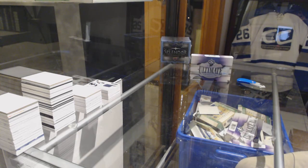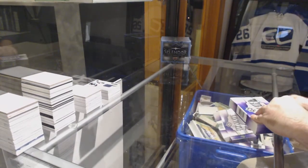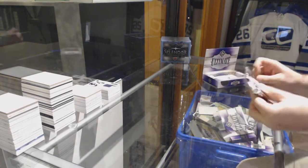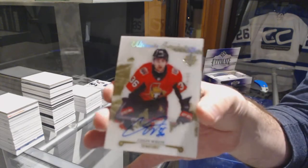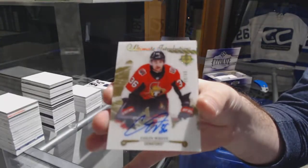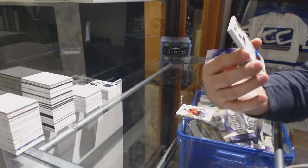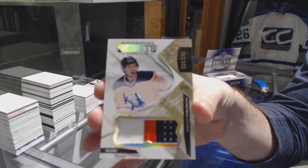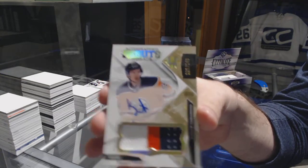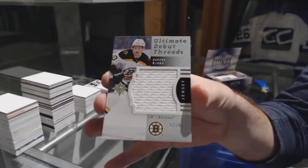Devils are doing well on us — I'm pretty sure they were one of the last teams taken. We've got for the Maple Leafs, out of 99, Mitch Marner base. Ultimate Introductions Autograph for the Ottawa Senators, Colin White, out of 99. For the Oilers, out of 149, Debut Threads Patch Auto, Kaylor Yamamoto. And for the Boston Bruins, out of 99, Debut Threads Jersey of Anders Bjork.